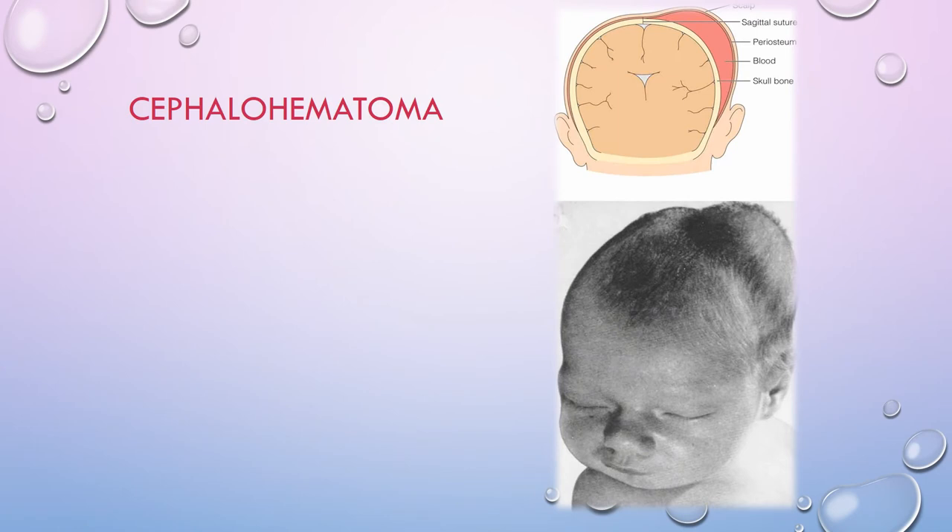Here's a baby with a cephalohematoma — ouch! Cephalohematomas can be unilateral or bilateral, do not change when a baby cries, and are common in vertex births. They disappear within two weeks to three months. It's essentially like a giant bruise on the head, so there's increased risk of jaundice. A large cephalohematoma can lead to anemia and hypotension.